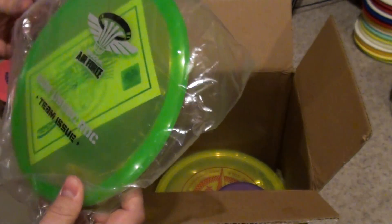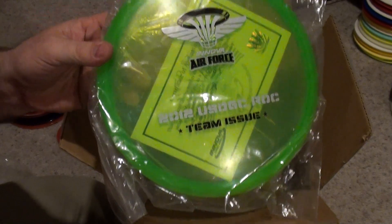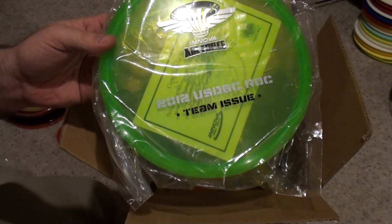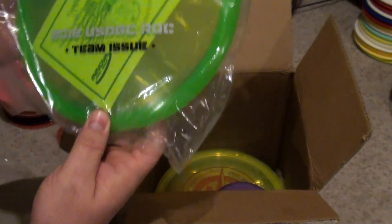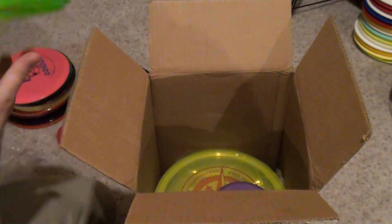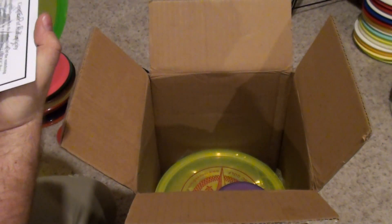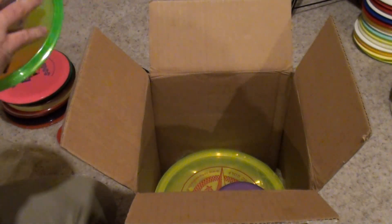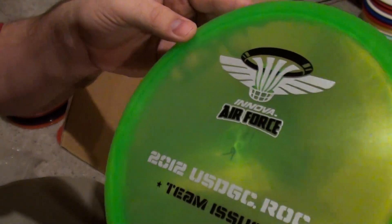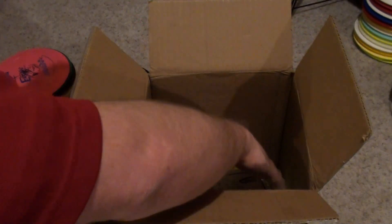Oh man, very nice. Innova Air Force 2012 USDGC Team Issue with the cert. Very nice. If I remember right, there's only 25 of each color given to the Team Issue — I'll have to look that up, but I'm almost positive. This is number 82. That's super pearly too. You can kind of see it. That's awesome.